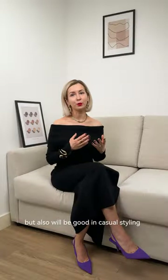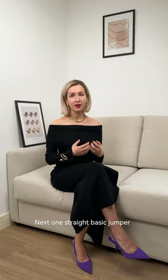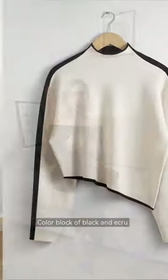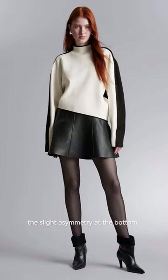A pencil maxi skirt will be great if you go to the office, but also will look good in casual styling with trainers or chunky boots. Next, a straight basic jumper — the color block of black and ecru makes it particularly interesting, and I've also loved the slight asymmetry at the bottom.